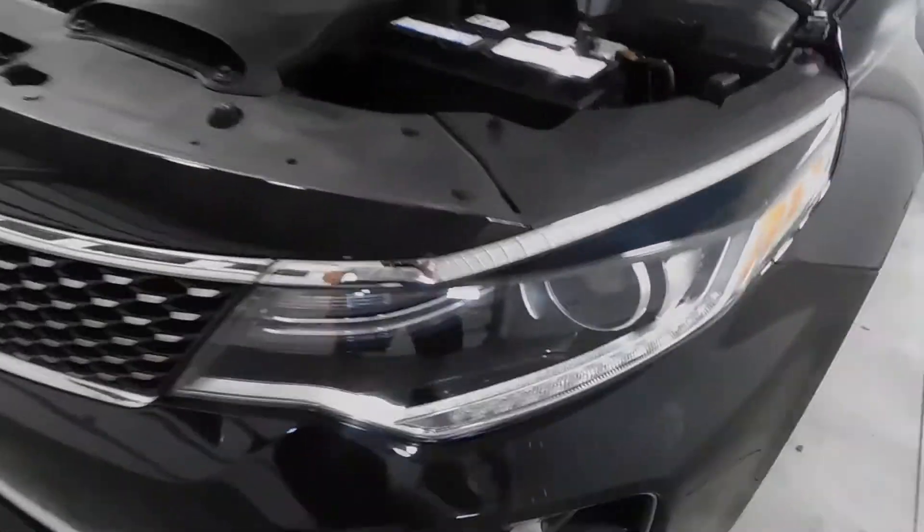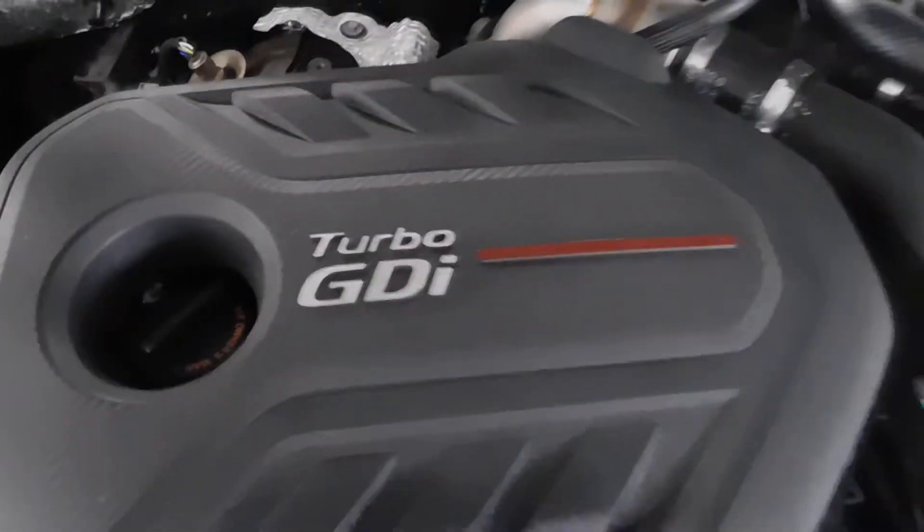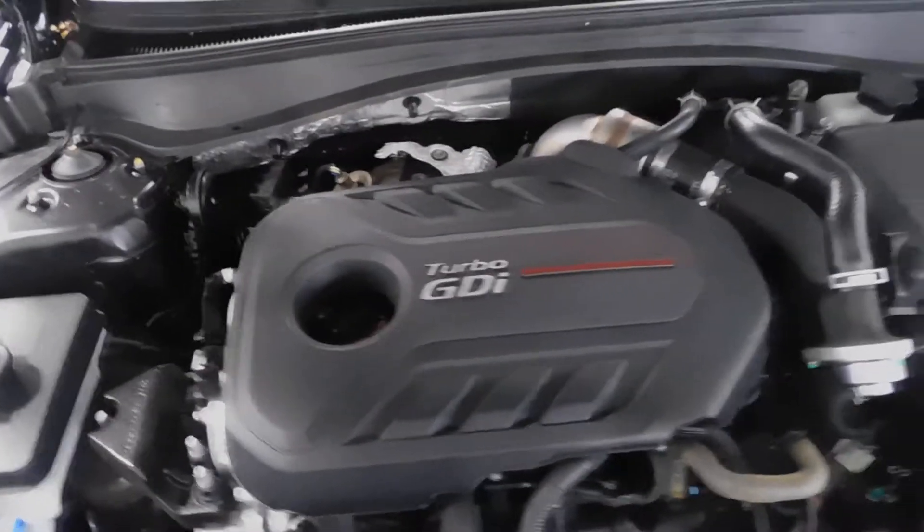Checking out the grill here — headlights, everything looks good there. 2.0 liter four-cylinder turbo engine right there. You can see that GDI; you can find everything pretty easy for those of you that know engines.